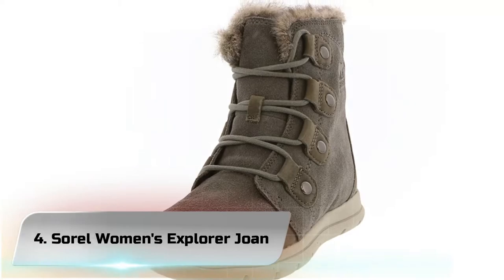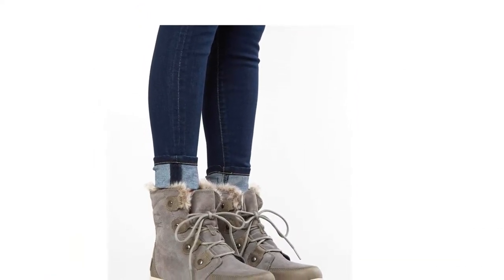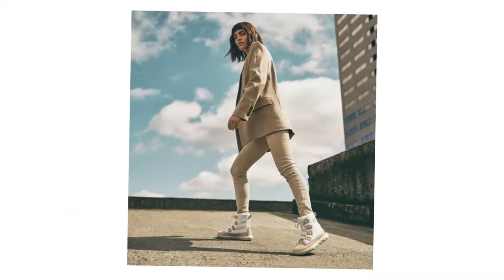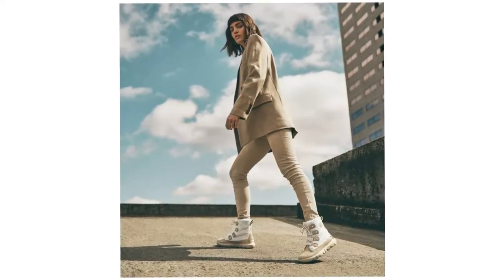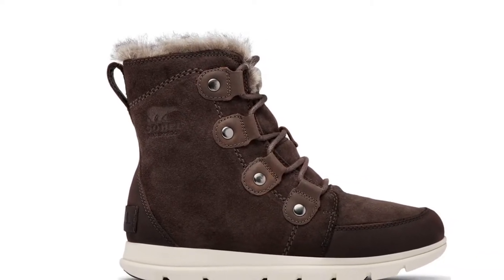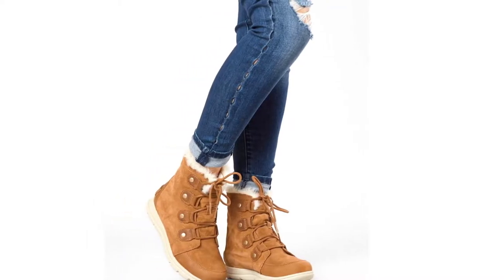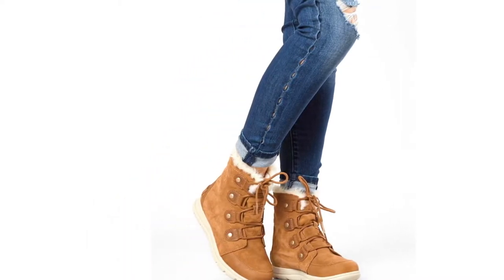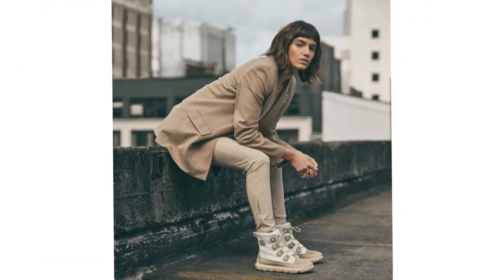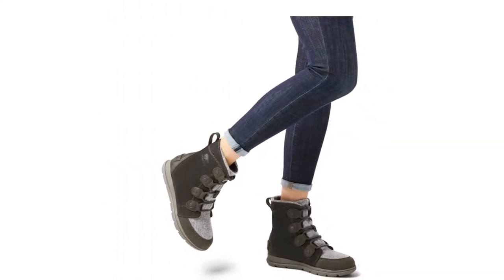Number 4: Sorrel Women's Explorer Joan. Sorel has started integrating streetwear style into their winter boot designs and they've done a solid job mixing fashion and function. While performance is lost in some areas, the Explorer Joan still exceeded our expectations in certain categories. The boot is super light and kept us warm and dry throughout workdays and on early morning dog walks. Unfortunately, it was not built for deep snow activities and provides limited traction and waterproofing capabilities.